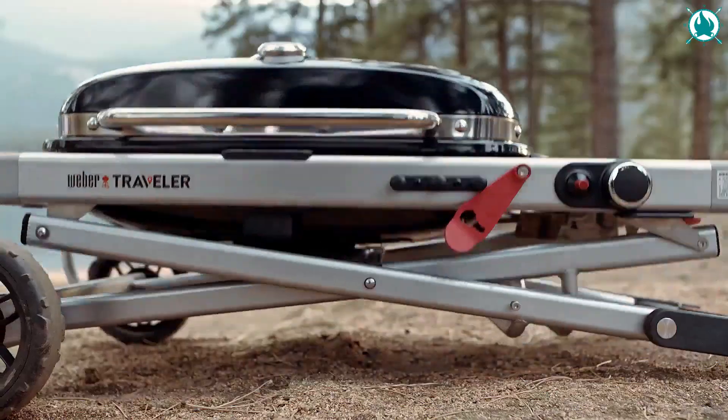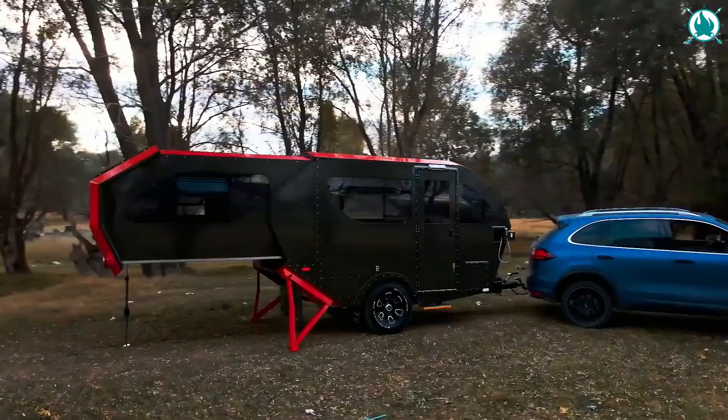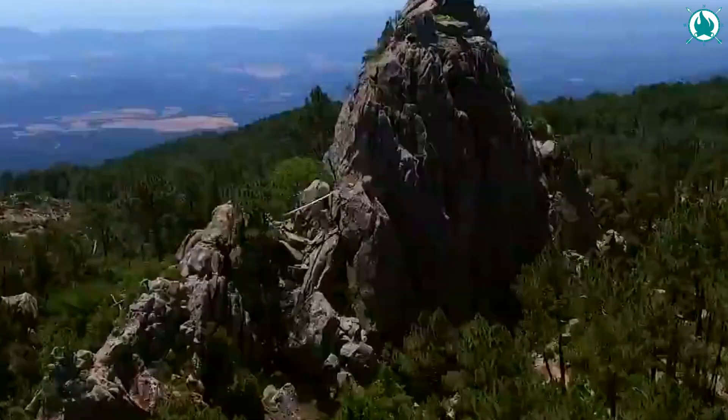Hey adventurers! Get ready to appreciate your camping trip like never before with our selection of the ultimate camping inventions that will take your adventures to the next level. So, without further ado, it's time for a new adventure!